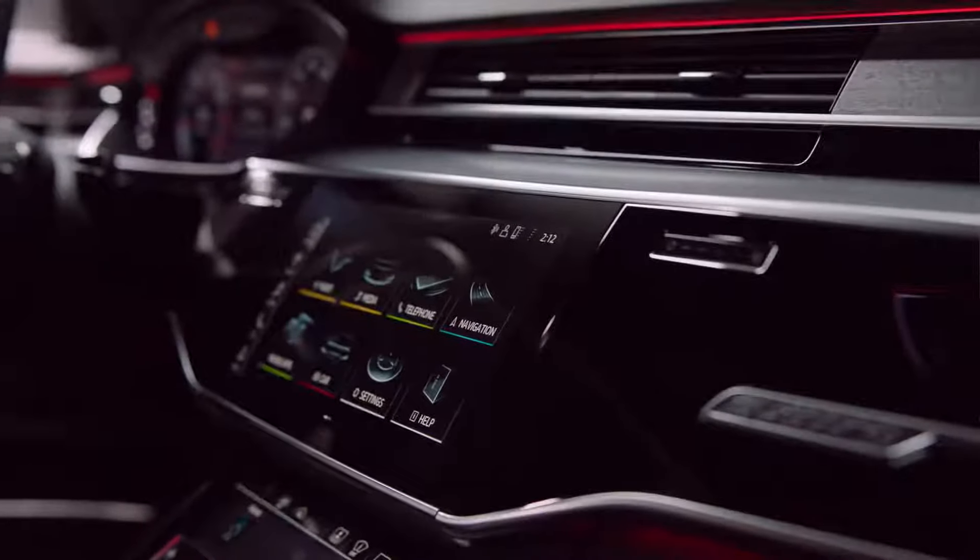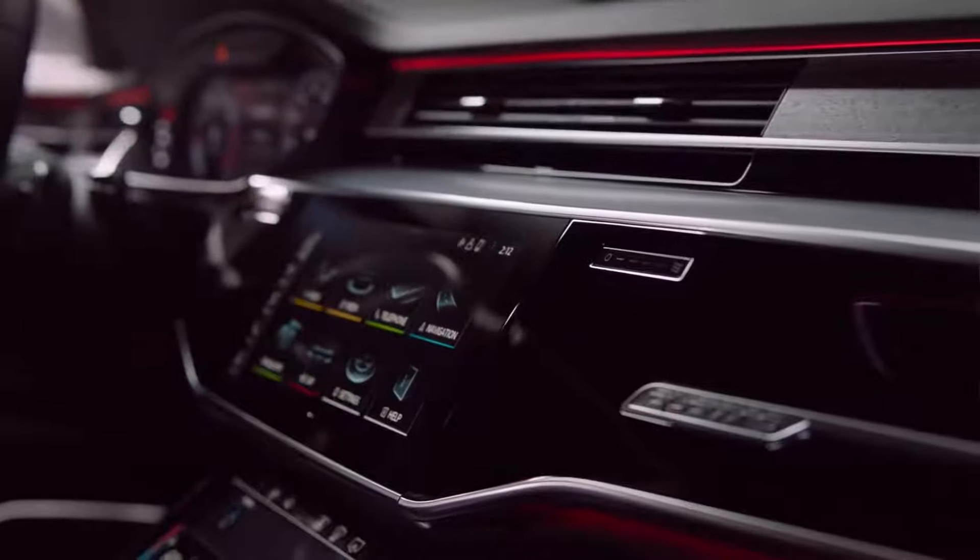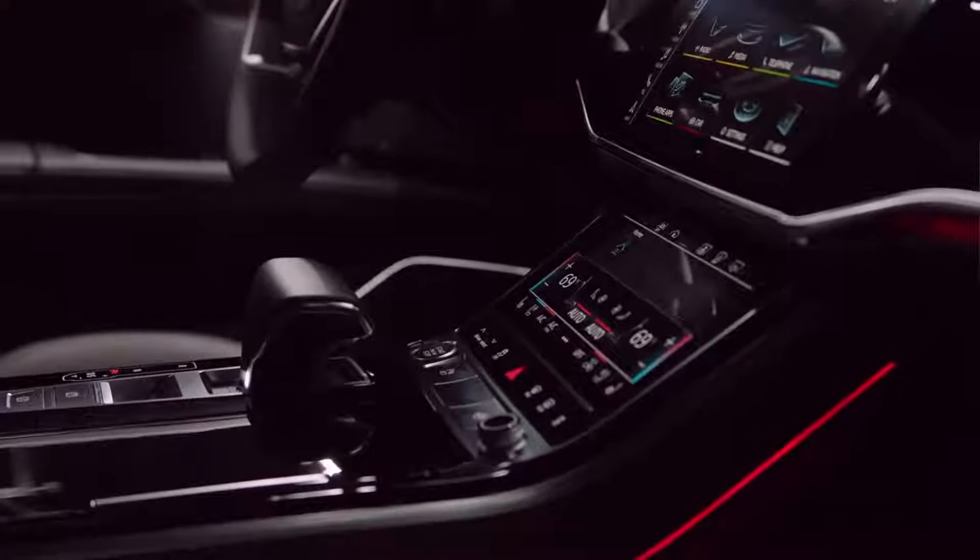Then of course the black panel architecture, which integrates seamlessly the screens in the dashboard and in the center console.